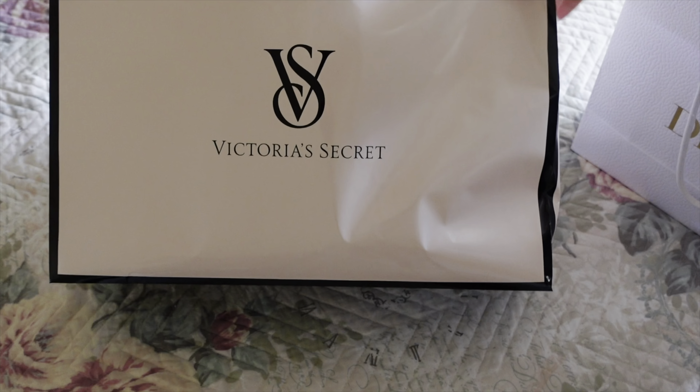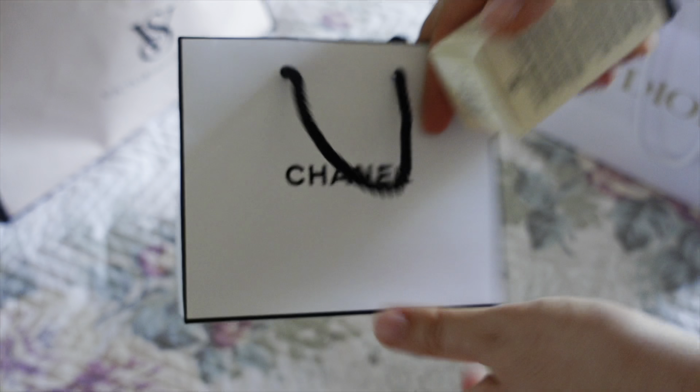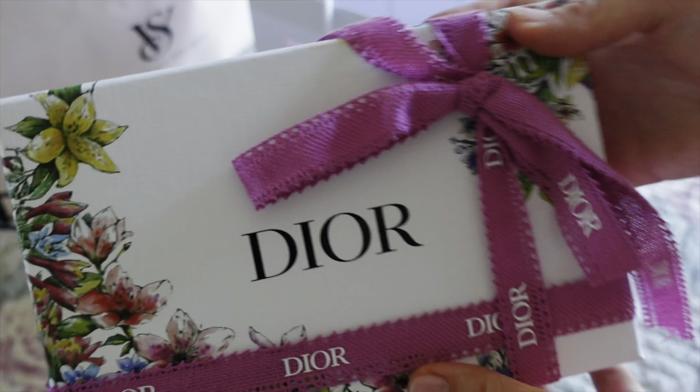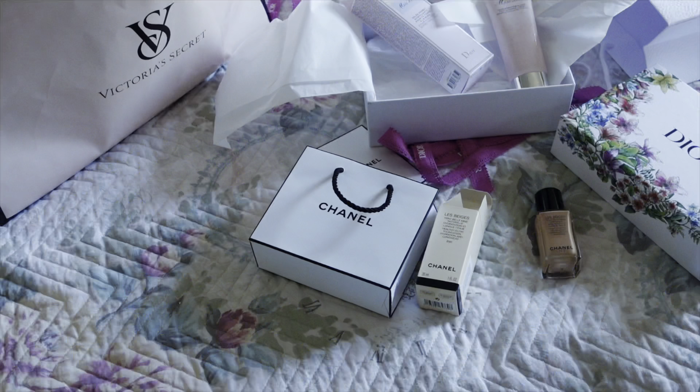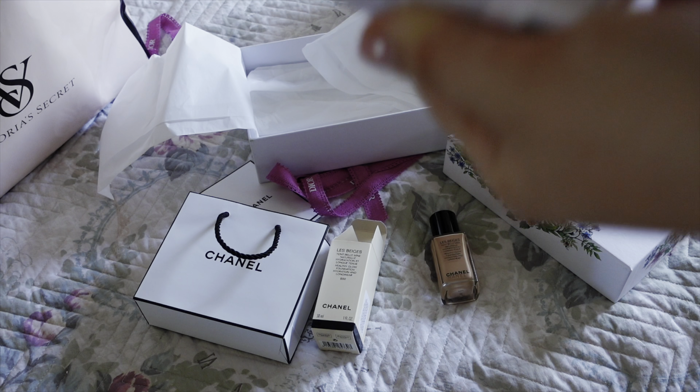My mom gave me a few presents: something from Victoria's Secret, something from Chanel, and something from Dior. From Victoria's Secret she got me a really cute robe — I live in robes and it matches my PJs. From Chanel she got me a foundation; I haven't tried it yet but the packaging is aesthetic and it's a perfect shade for when I'm tanned in summer. From Dior she got me a body gel — the packaging is so pretty.